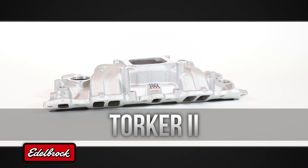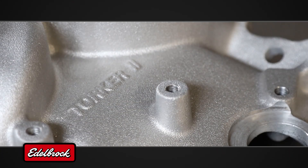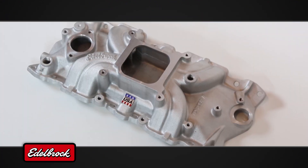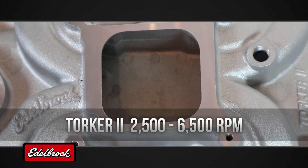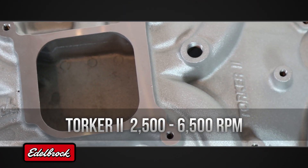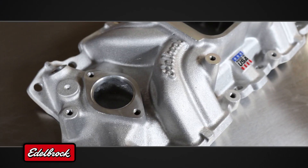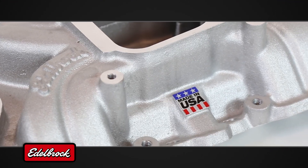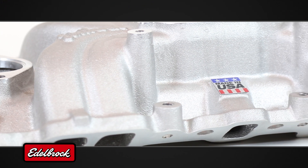When hood clearance is a concern, the low-profile Torquer II manifold series offers improved high RPM airflow compared to a low-rise dual-plane design. Constant area runners are sized for improved throttle response in the 2500 to 6500 RPM operating range. Torquer II manifolds are perfectly suited for high-performance street applications where drivability and crisp throttle response are at a premium, and for racing use where rules prohibit more aggressive manifold designs.